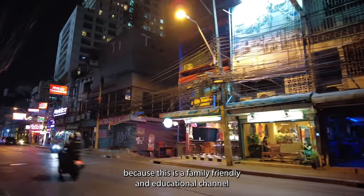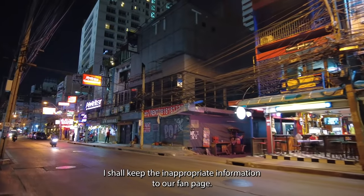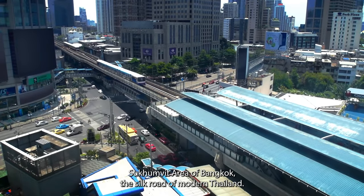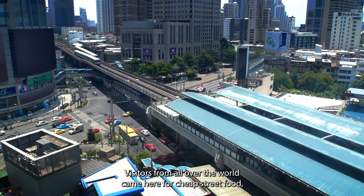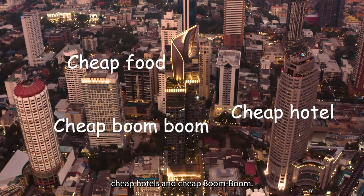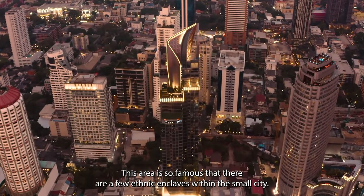Because this is a family-friendly and educational channel, I shall keep the inappropriate information to our fanpage. Sukhumvit area of Bangkok — the Silk Road of modern Thailand. Visitors from all over the world come here for cheap street food, cheap hotels, and cheap boom-boom. This area is so famous that there are a few ethnic enclaves within this small city.